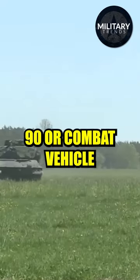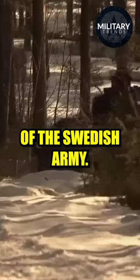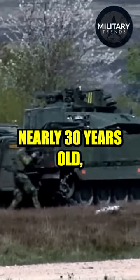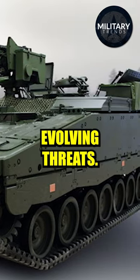The Streisvården 90, or Combat Vehicle 90, was developed in Sweden in the mid-1980s to meet the operational requirements of the Swedish Army. Even though the CV-90 has been offered since the early 1990s and the basic design is nearly 30 years old, the protection of this IFV was constantly improved in order to address evolving threats.